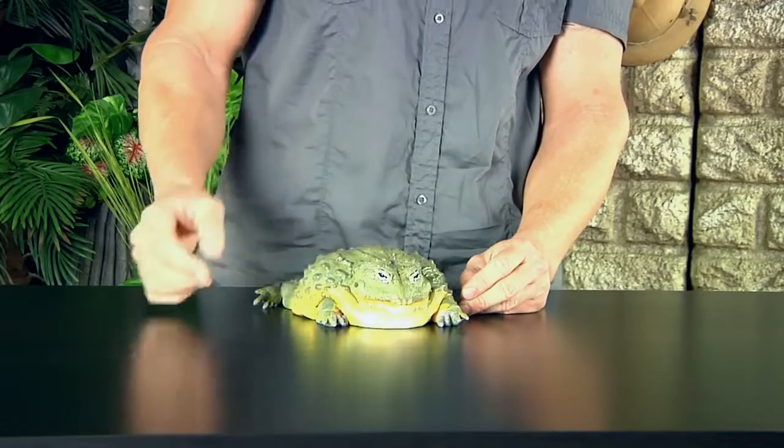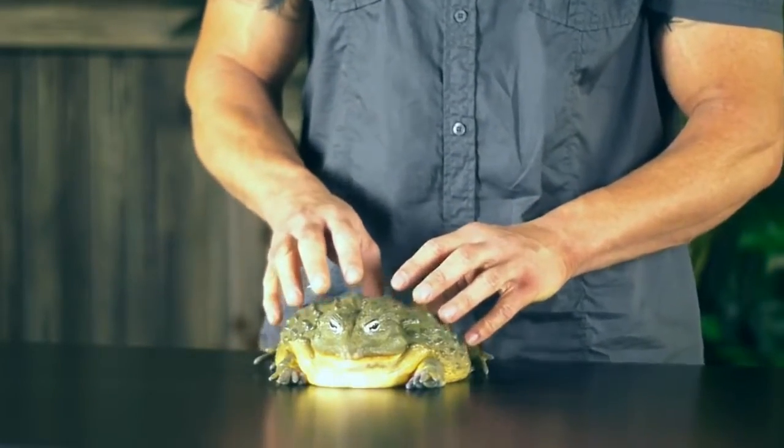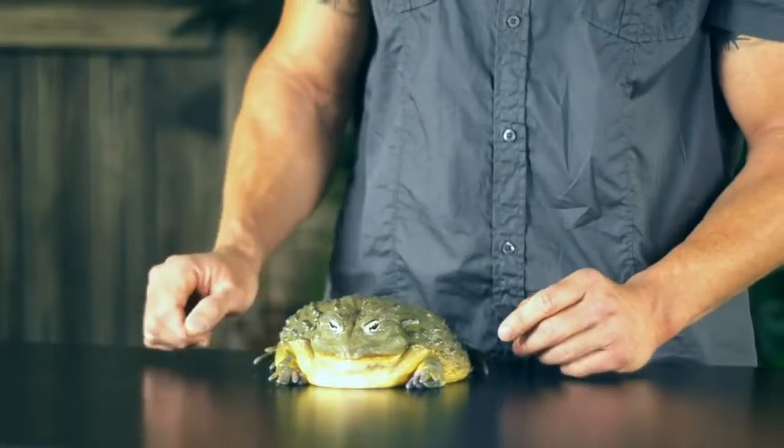The other question I get asked all the time is: what do they eat? Everybody assumes that frogs and toads eat insects — which is true. When they're small, they do eat insects. But they are opportunistic, and when they grow into something this large, they have the opportunity to take down and consume anything that will fit down that gigantic mouth and throat.